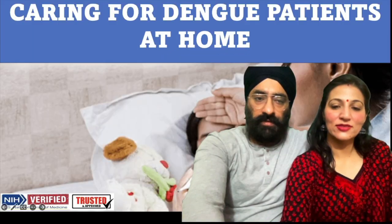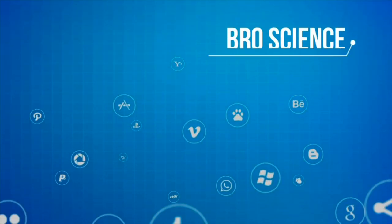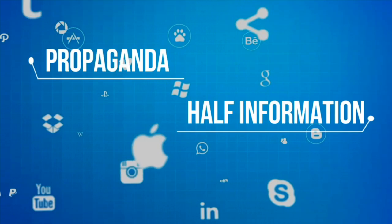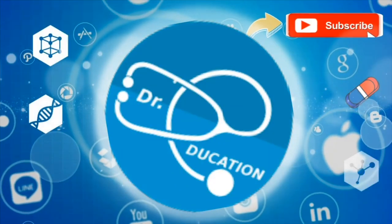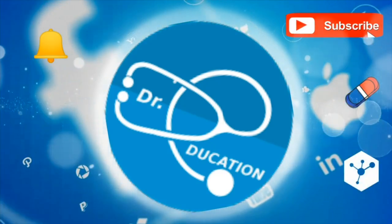Happy Diwali everyone! The internet is full of pro-science fake knowledge, half information, or propaganda. Your quest for reliable, authentic health information ends here. So subscribe to this channel and hit the bell icon, and you never have to go anywhere else ever again.